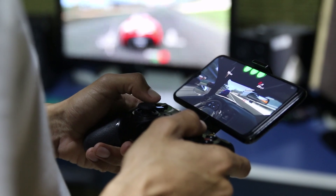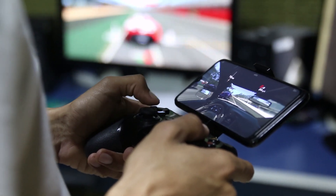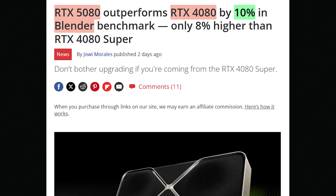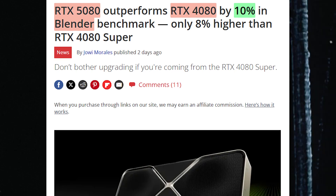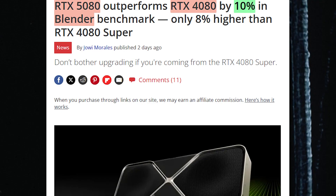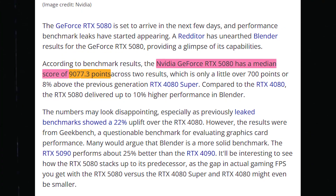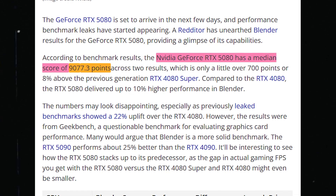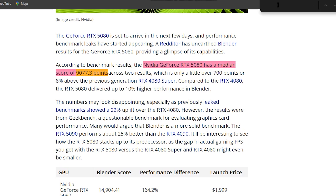There's also something new about 5080 graphics card testing, but this one is for Blender users. This Tom's Hardware article says a Redditor has unearthed Blender results for the GeForce RTX 5080, providing a glimpse of its capabilities. According to benchmark results, the RTX 5080 has a median score of 9,077.3 points across two results, which is only a little over 700 points, or 8% above the previous generation RTX 4080 Super. Compared to the RTX 4080, the RTX 5080 delivered up to 10% higher performance in Blender.